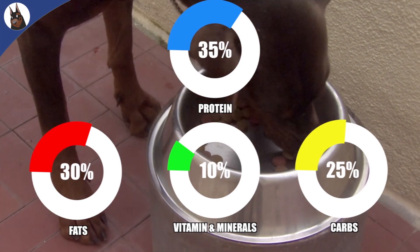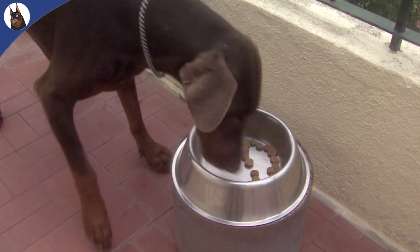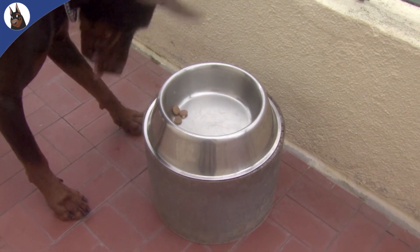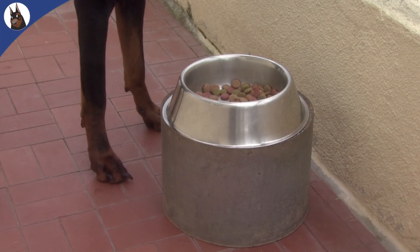Dobermans usually do well on a daily high protein diet that has meat or fish listed as the first three ingredients. Products that should be avoided are ones that contain meat byproducts, because the meat specified could be anything at all, including rats and the remains left from the slaughterhouse.